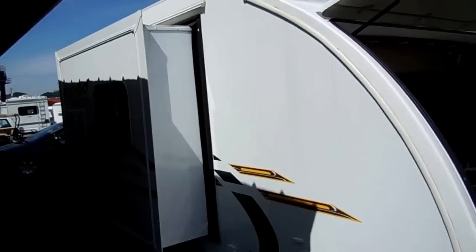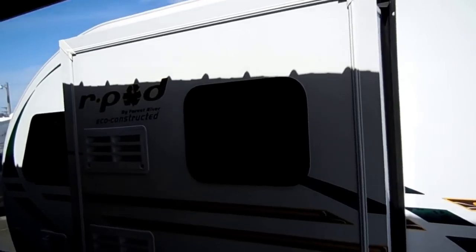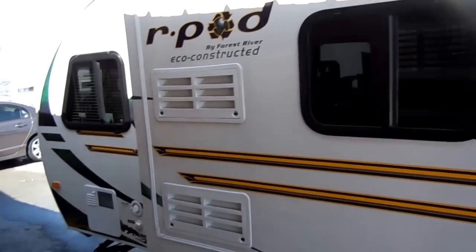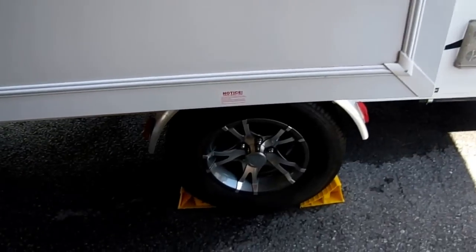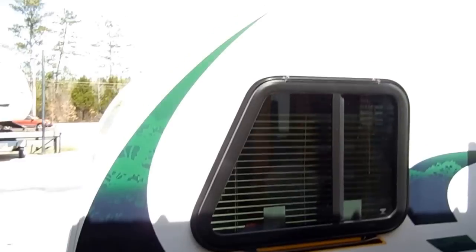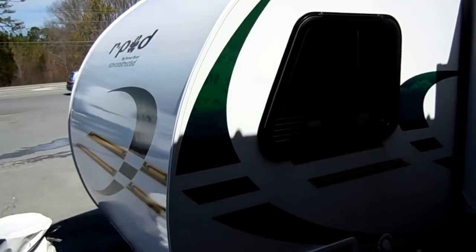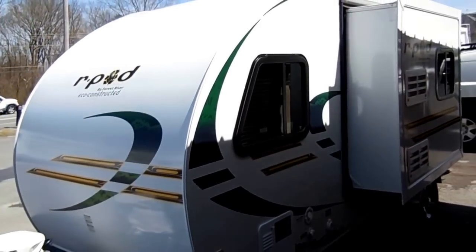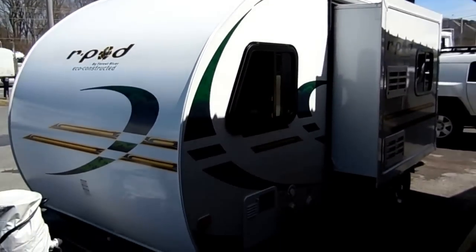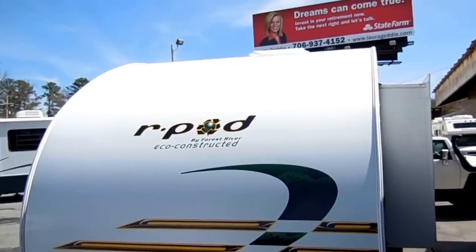The size and shape makes it very aerodynamic and easy to tow. Only 2,800 pounds — you can tow this with just about anything with a trailer hitch. Notice the alloy wheels. The outside is all eco-constructed, so it's a green product. All fiberglass, even the roof, so you've got no rubber roof, no maintenance. This is something you can just hook behind a little Ford Escape or a Toyota 4Runner or just about anything with a trailer hitch and take it just like it sits.